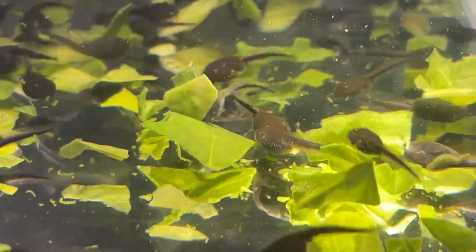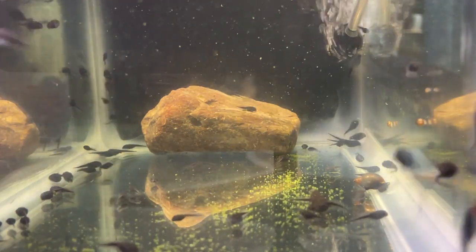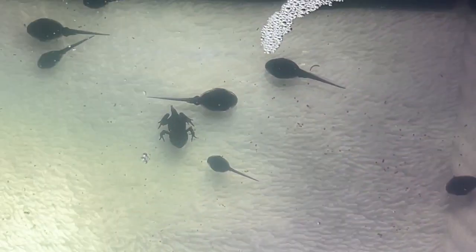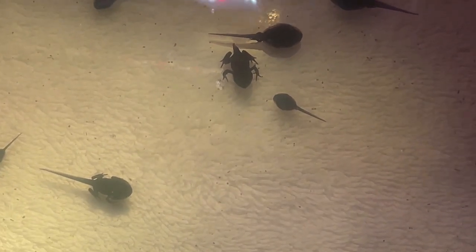The tadpoles are growing very quickly and they love to eat. I started off feeding them spinach, but when they began to grow their back legs, I switched to feeding them frozen bloodworms instead. It is interesting to watch them grow, especially because they've all grown at different rates. Some have no legs, some have back legs, and some have all four of their legs. As they prepare to come out of the water, they will begin to absorb their tails, as you can see with these two little ones.